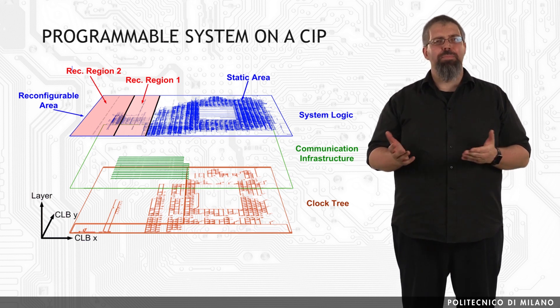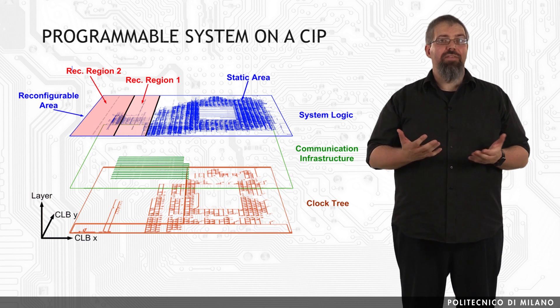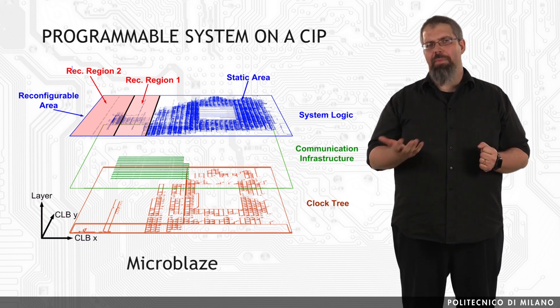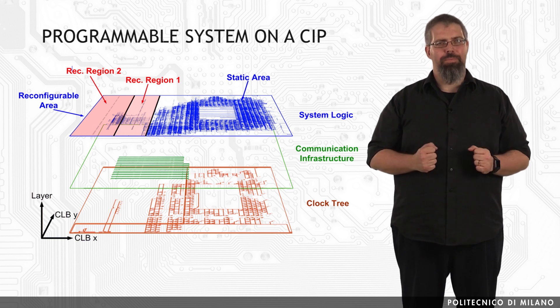Soft core processors are complete processor IP cores described in HDL and synthesizable on FPGAs. There are several examples of these processors: Microblaze, Leon, Neos, OpenRisk, just to name a few. Hence, FPGA has made possible the dynamic execution and configuration of both hardware and software on a single chip, and because of these features, FPGAs are currently considered as the state of the art of programmable logic devices.